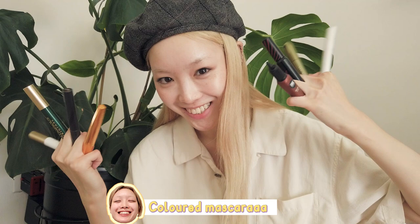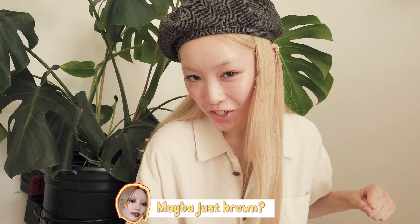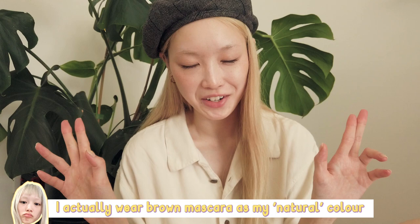Yes, I know it's very embarrassing. You're probably thinking, who wears colored mascara? I do. Have you tried it? Maybe just brown? Maybe dark brown? Probably just black? So what I have on right now is just a boring black mascara. Honestly, I don't even wear black mascara that often unless I'm on a shoot or something and they put it on me. I actually wear brown mascara as my natural colored mascara.